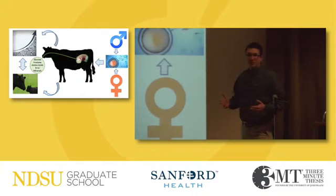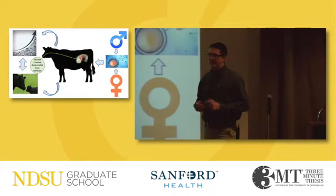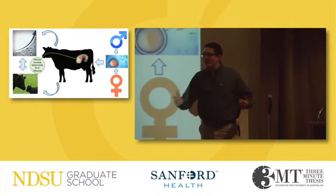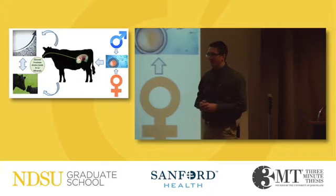And as animal scientists, we're actually positioned in a very unique environment as we work with livestock that don't directly compete with humans for a food source. That is, you and I won't go out to a pasture and eat grass for 80 to 100% of our lives.